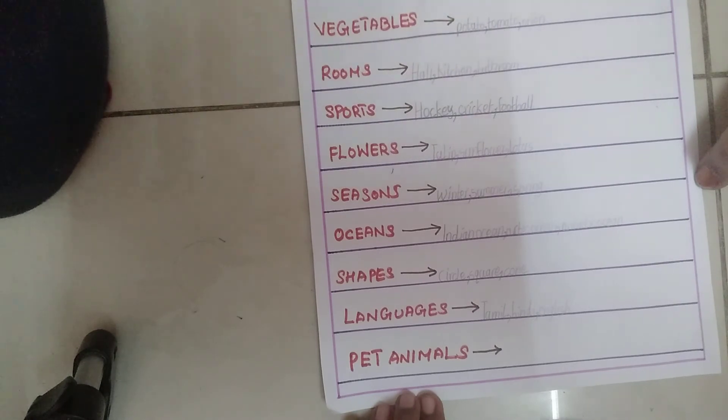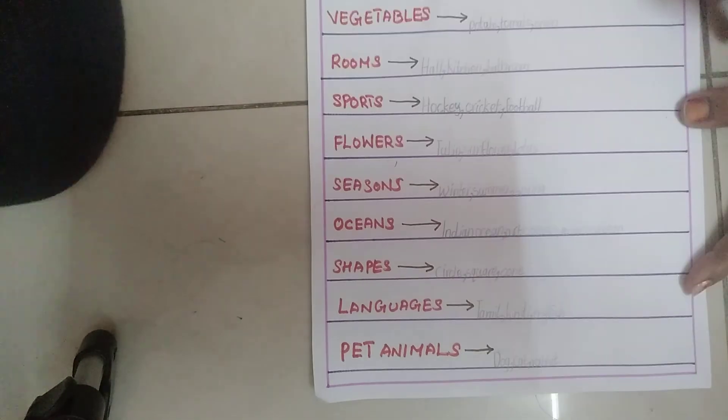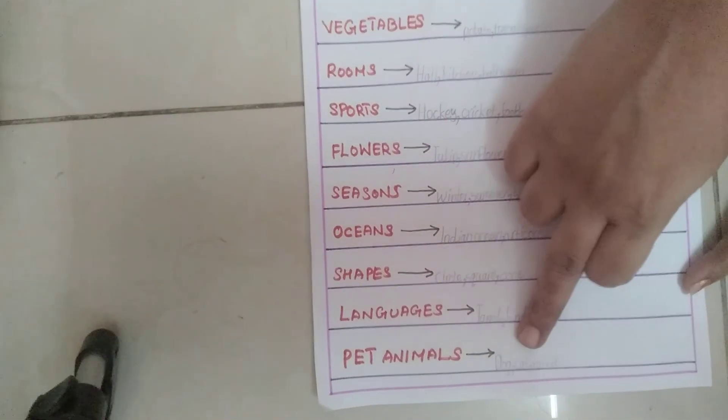Next one is pet animals: dog, cat, rabbit.